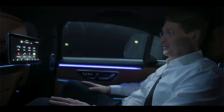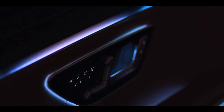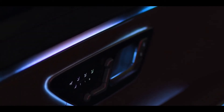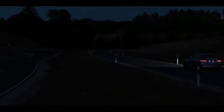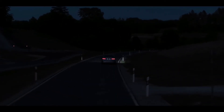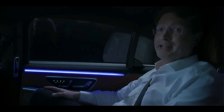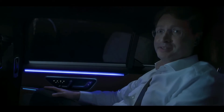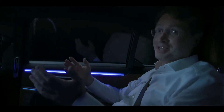It just keeps getting smarter. Hey Mercedes, turn on the hot, relaxing massage program and play me some jazz. You can see individual MBUX services for every passenger really add to what I said earlier — in an S-Class, every seat is S-Class.